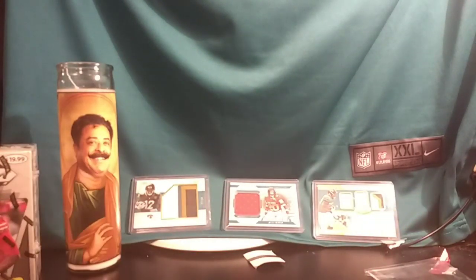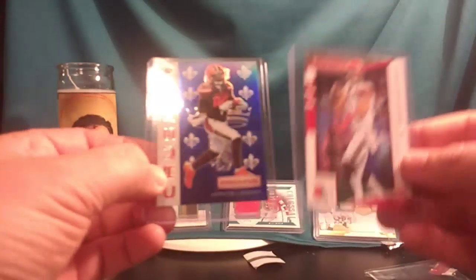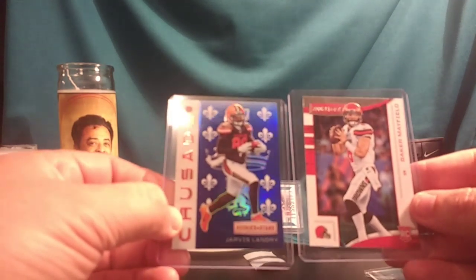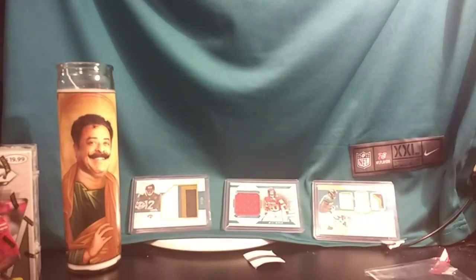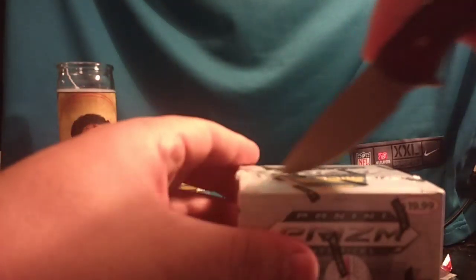Quick recap for Rookies and Stars: there were some good rookie cards in here, but I'd say the best cards were the Baker Mayfield rookie card base rookie and the Jarvis Landry Crusade. That brings us to our final box of the night — 2019 Panini Prism Draft Picks, with one autograph per box on average.